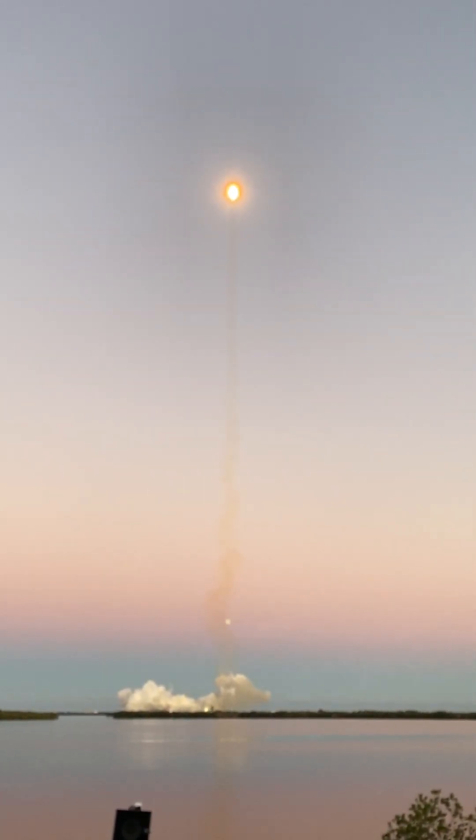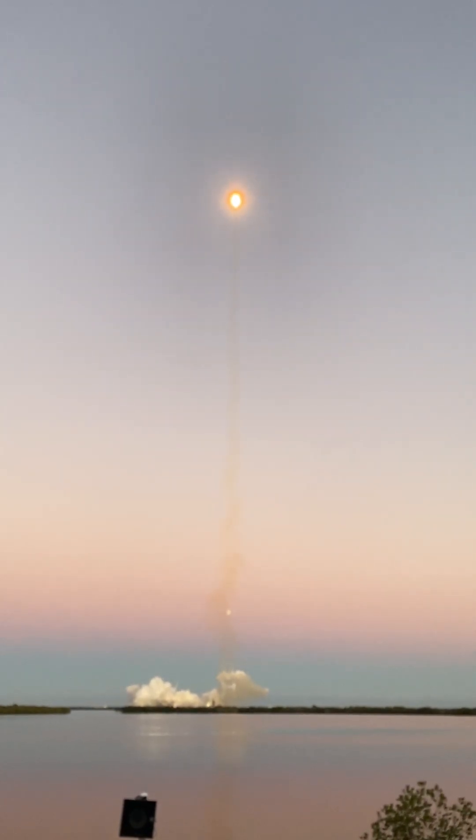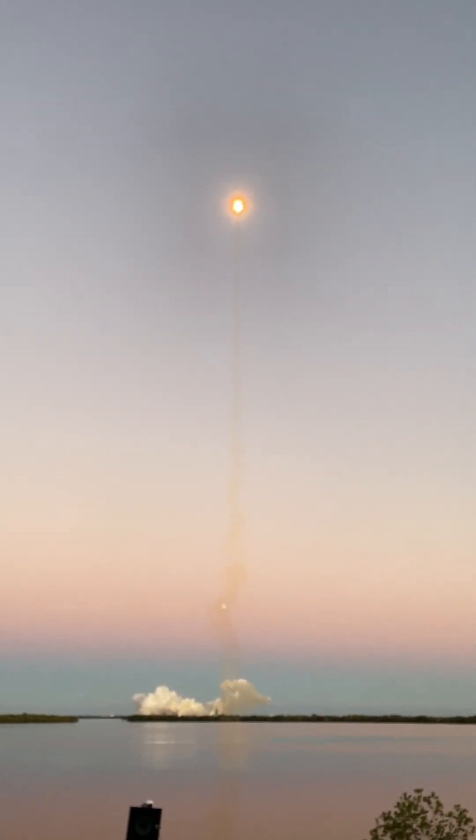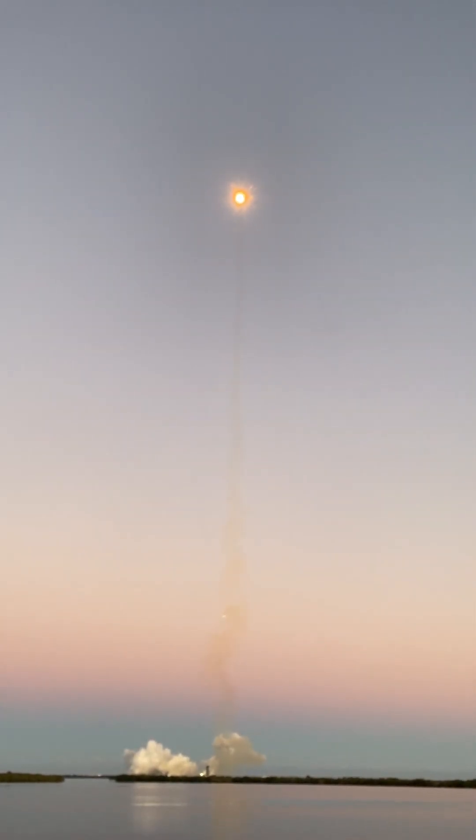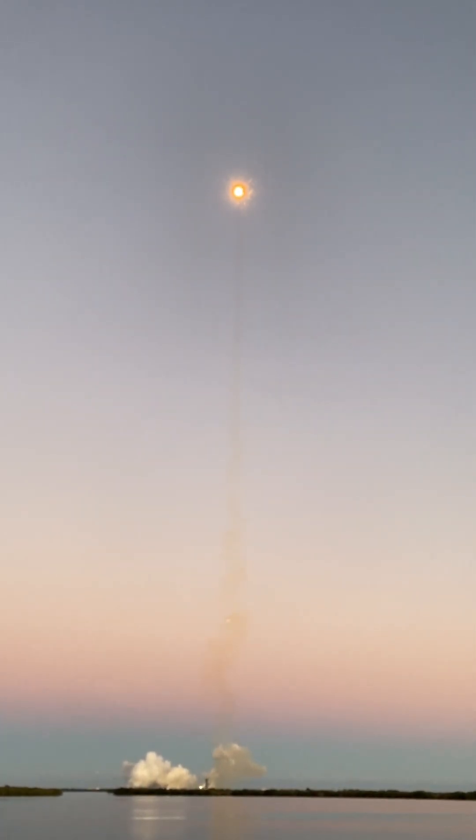All systems are go for launch of Falcon Heavy with USSF-67. Feature chamber pressures are nominal.